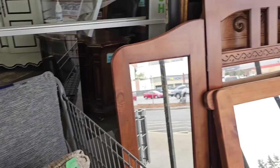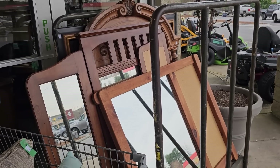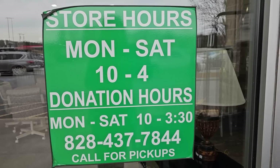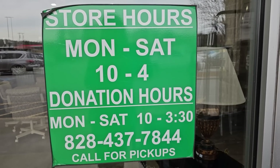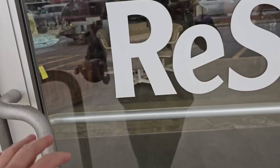Here's a load of mirrors. They're always pushing something outside that's practically being given away. This ReStore's hours of operation are Monday through Saturday, 10 to 4, and I'll link their address below. I can't wait to get inside — here we go.